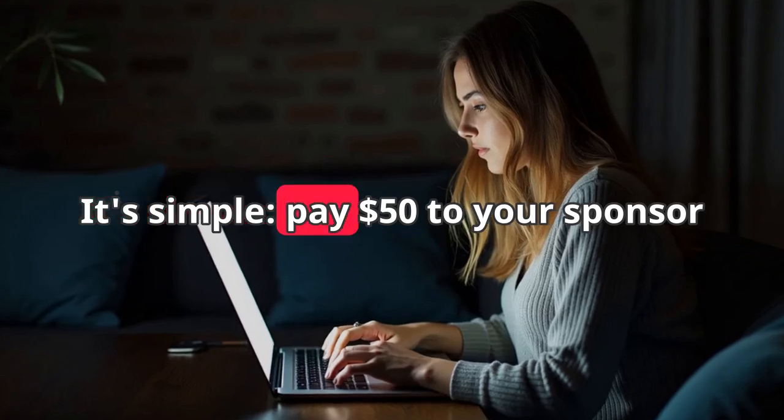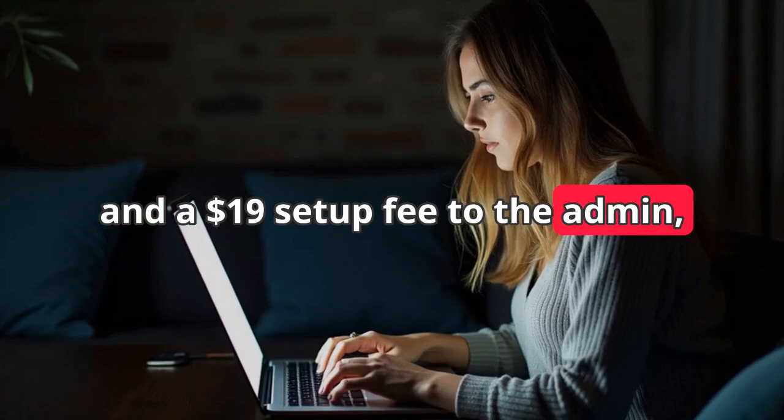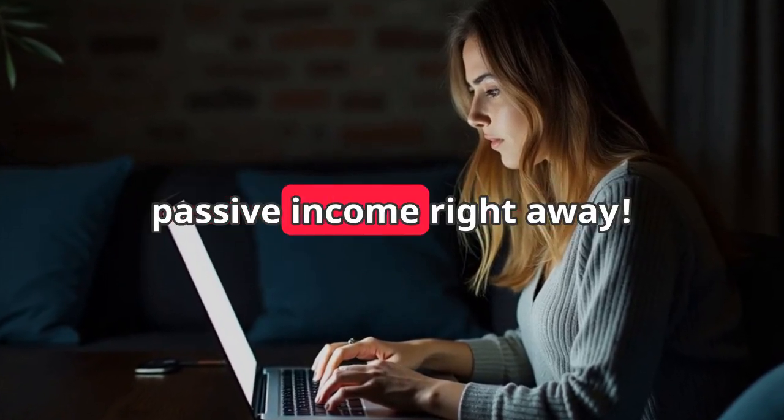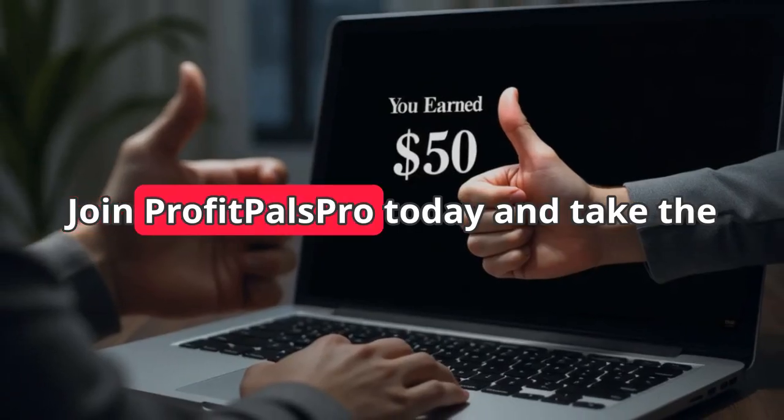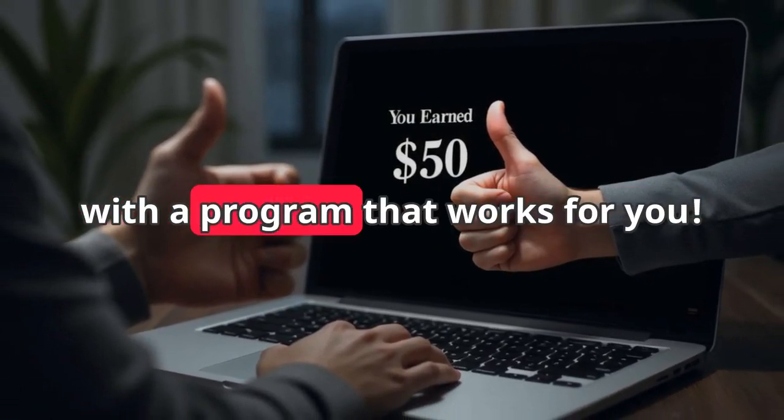It's simple: pay $50 to your sponsor and a $19 setup fee to the admin, then start earning passive income right away. Join Profit Pals Pro today and take the first step towards financial freedom with a program that works for you.